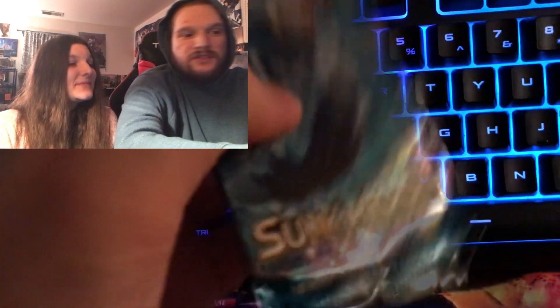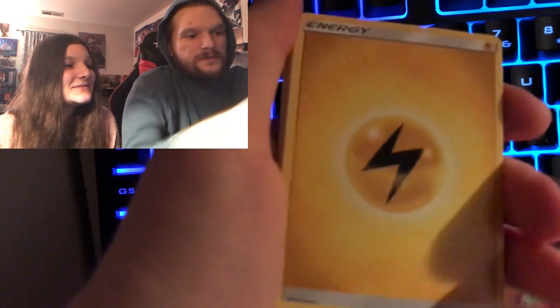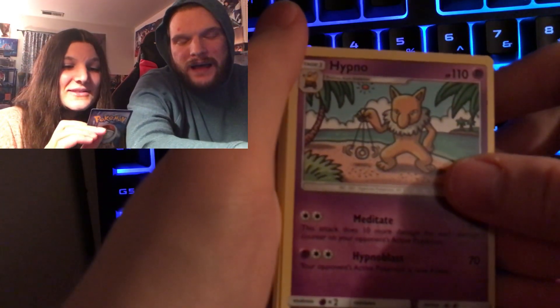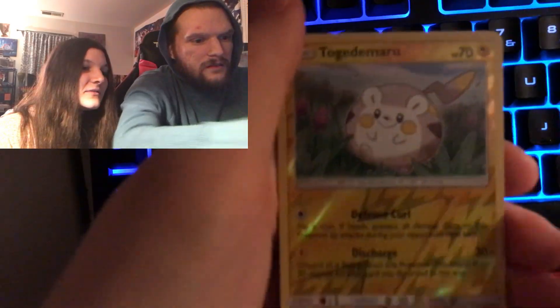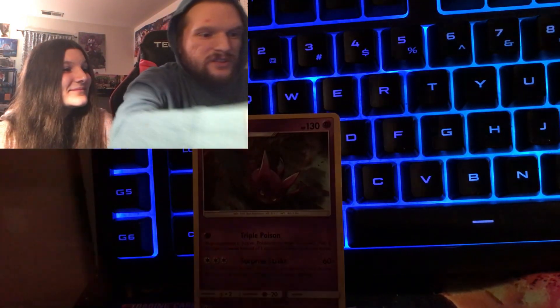Let's go Sun and Moon first, then Sword and Shield, Burning Shadows, and then Vivid Voltage. Alright, let's see what we get. Lightning type energy. Eevee — that is a beautiful Eevee. Piloswine, Meowth, Sandile, Crabrawler, Togedemaru, Marlboro, and a Crobat holo — beautiful!